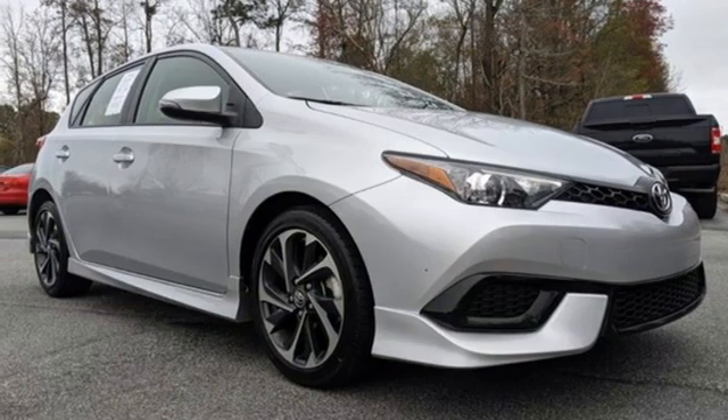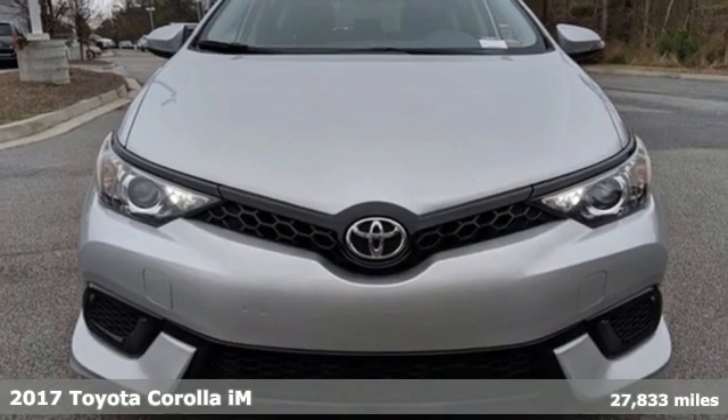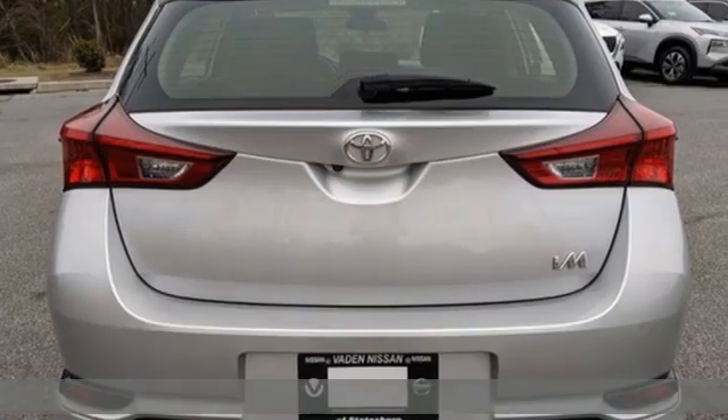It's a 2017 Toyota Corolla IM. Toyota steered by ingenuity, driven by passion. Plus, it offers an exciting list of features.